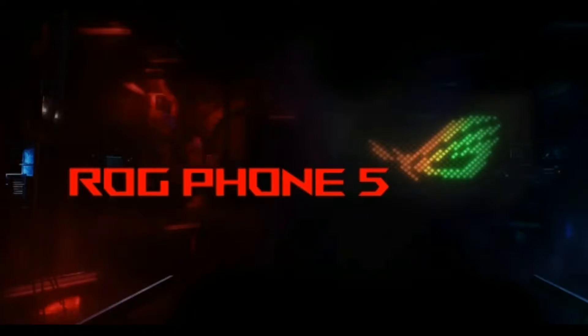Hello friends, let's see what we are going to do with ASUS ROG 5. We are going to launch this on March 10th. Let's see how many specs and prices are available in this video.